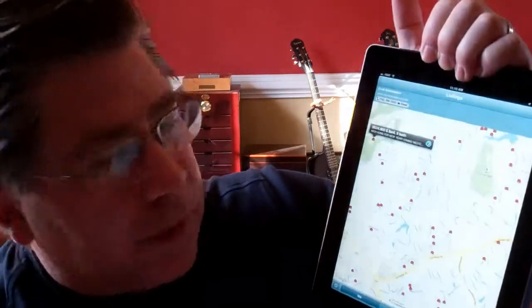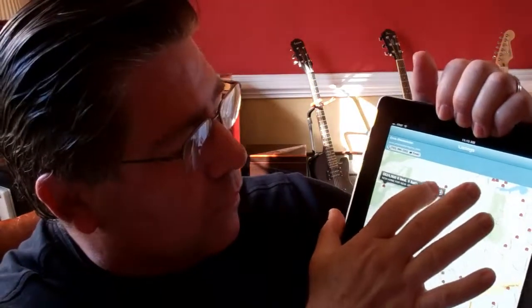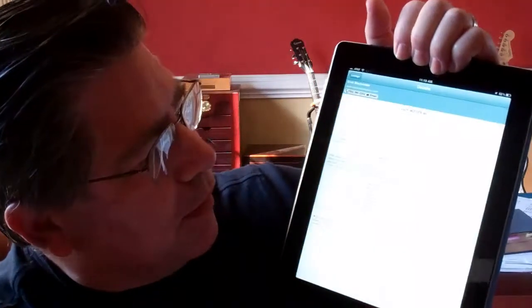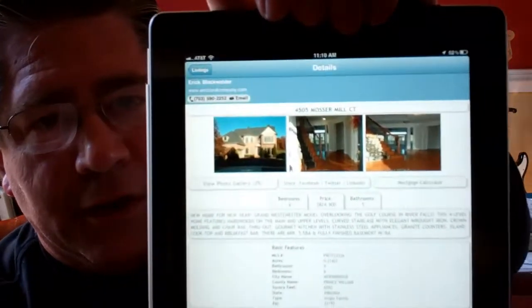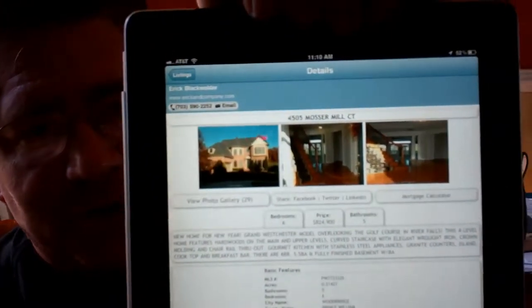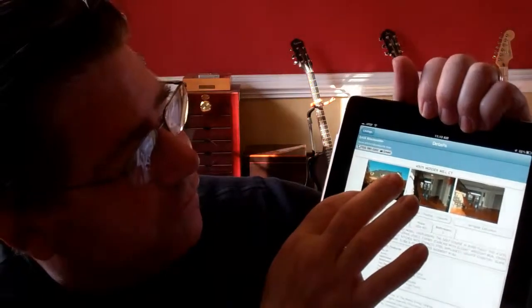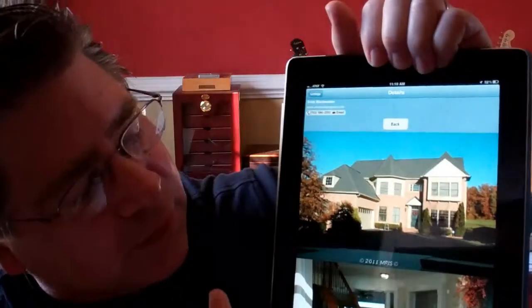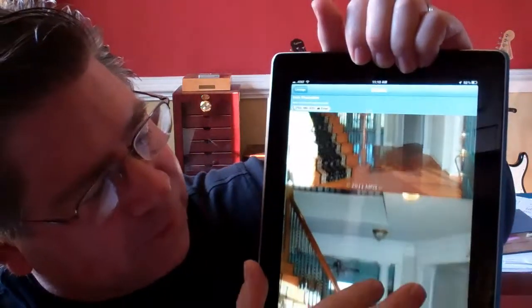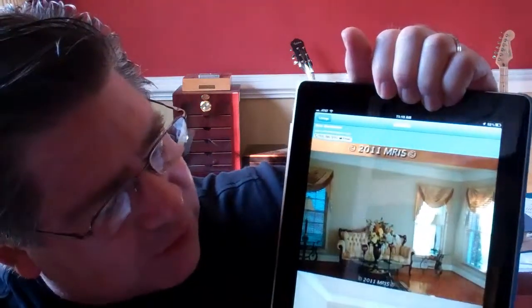Push on this one — it says it's 824,000, it has 6 bedrooms and 5 baths. Let's see what that's all about. I press the button to the right and it comes up with some information about the house on the front, some basic information. And then it says that there's a photo gallery that has 30 different photos, so I can scroll through the photo gallery and get to see what the house looks like on the inside.